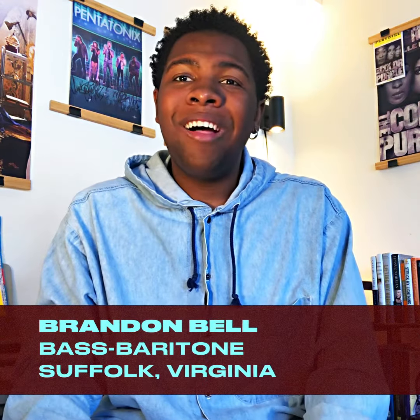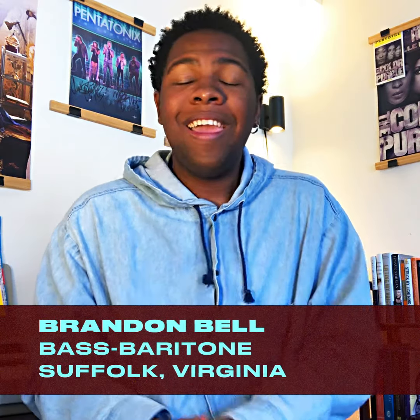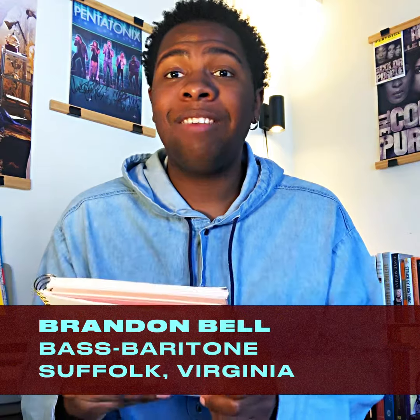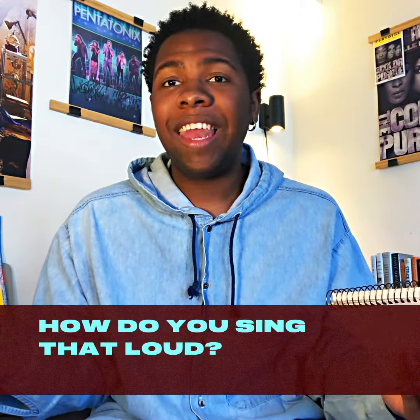Hi everybody! Brandon Bell here, Utah Opera's resident artist, baritone from Southwick, Virginia, and I am here right now to answer one of our frequently asked questions. And that question is, how do you sing that loud?